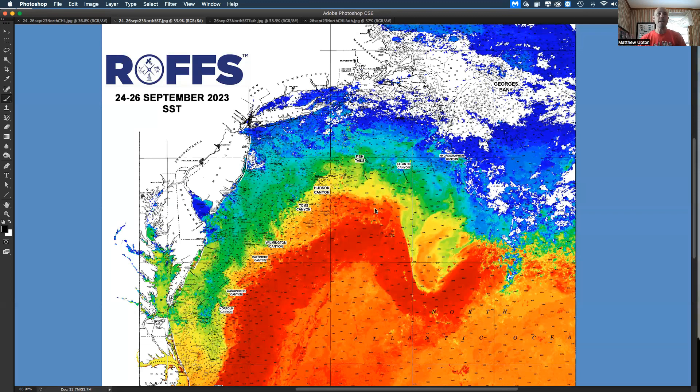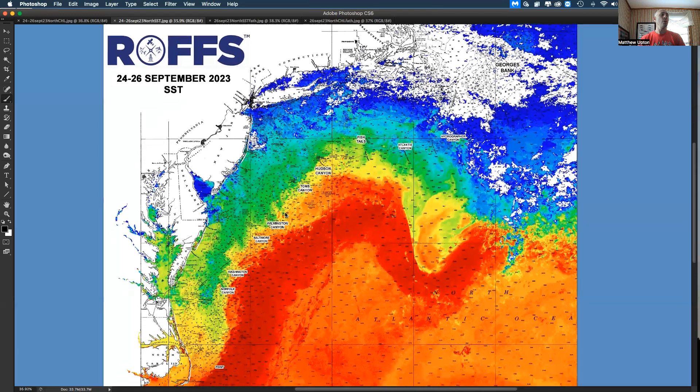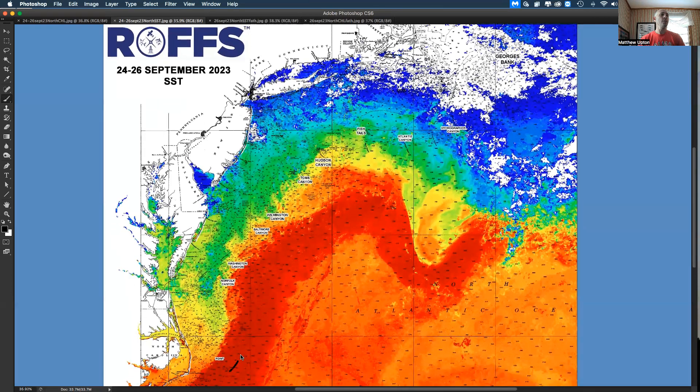After this last blow, some of the inshore conditions have cooled off, but we're still sitting at 67, 68, 69 degrees inshore. What we have offshore is still Gulf Stream water at 83 to 84 degrees.